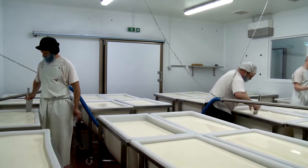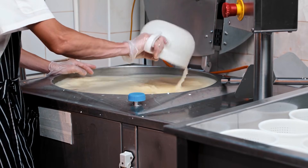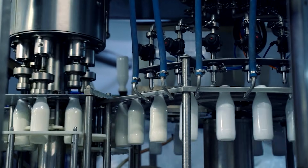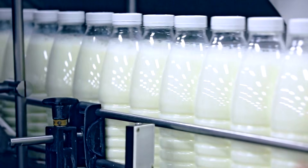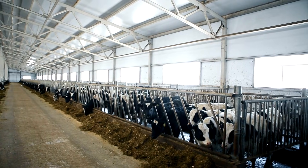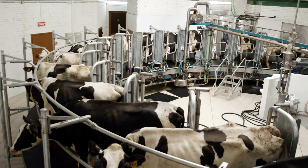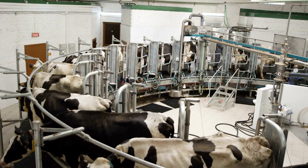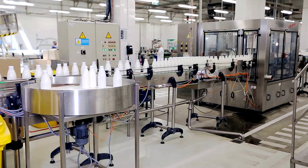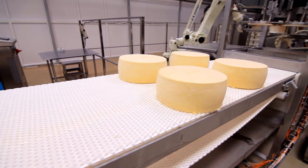From raw milk in a tanker to a block of cheese in a supermarket, every step is controlled for safety, consistency, and taste. From high-tech barns to precision feeding systems, from spotless milking parlors to the science of cheesemaking, the American dairy industry runs as one continuous chain. Every stage — comfort, nutrition, hygiene, cold storage, processing — is designed to keep cows healthy and deliver safe, consistent products to millions of people every day.